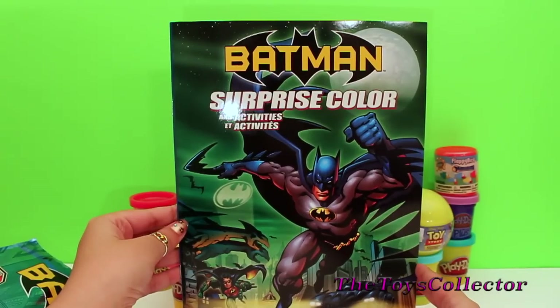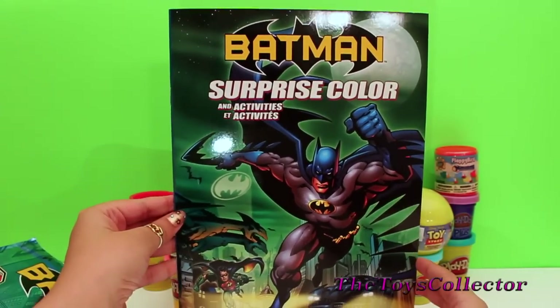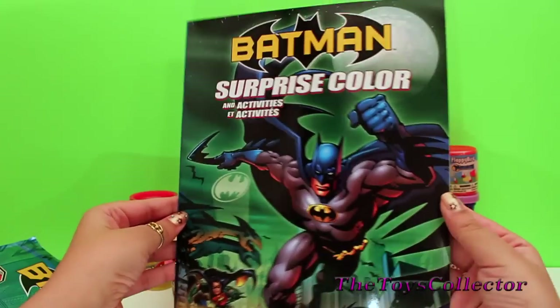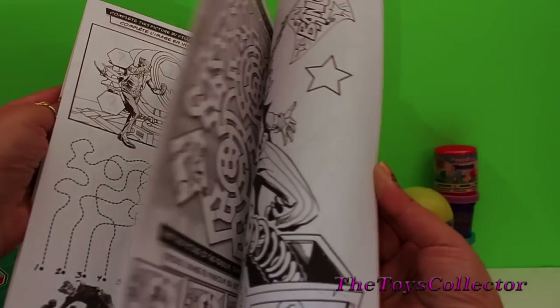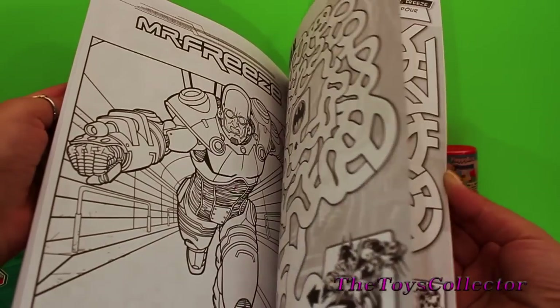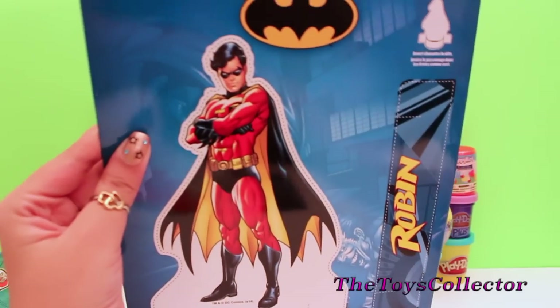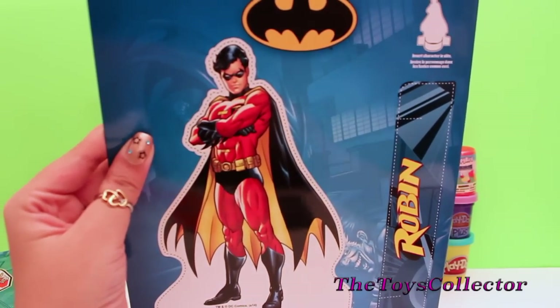The first item in this surprise bag was a coloring book, with many pages to color, and Robin on the back. How cool is that.